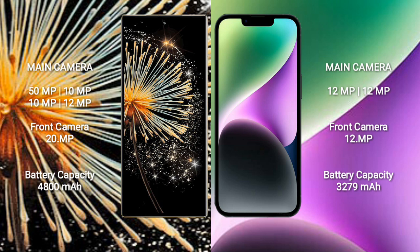Xiaomi Mix Fold 3 has a 4,800mAh battery with 67W fast charging support. iPhone 14 has a 3,279mAh battery with 15W fast charging support.